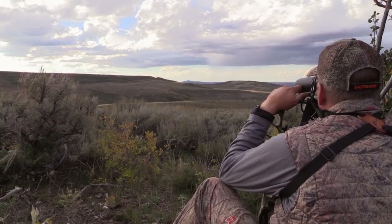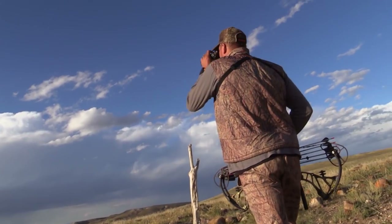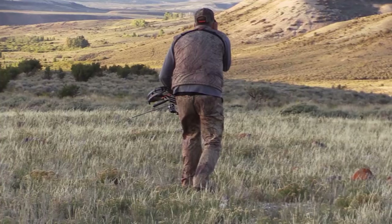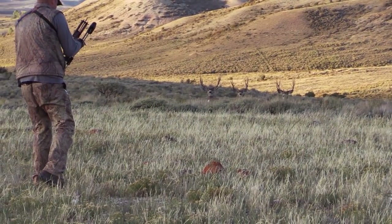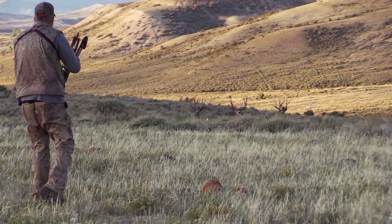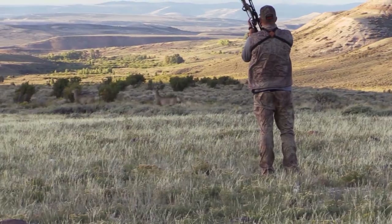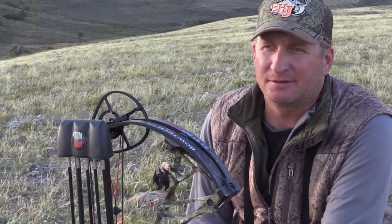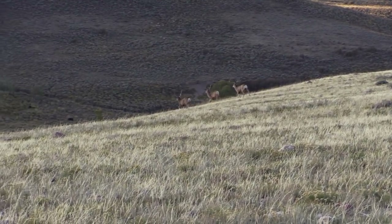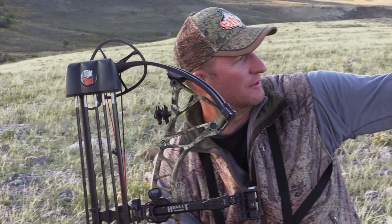With nothing to lose and time on my side, I decided to take a bit of a gamble on a tough stalk after a bachelor group of sizable mature bucks. As you can tell by the way the grass is blowing, the buck soon winded me and the gig was up before it even started. The wind just gave a little gust down the ridge and that first buck smelled me. He was at 68 yards, the bigger buck was at 75 — too far. That's the way it goes. They were bedded in the perfect spot, wind at their back, looking over that little canyon.